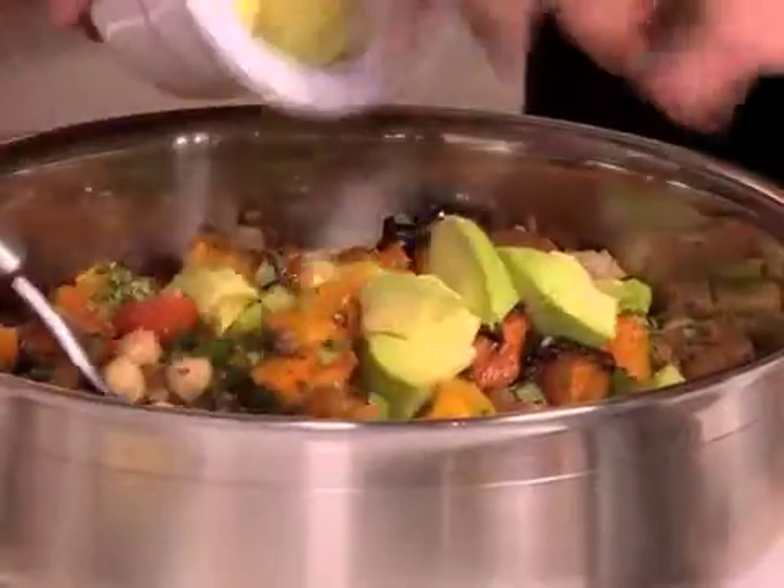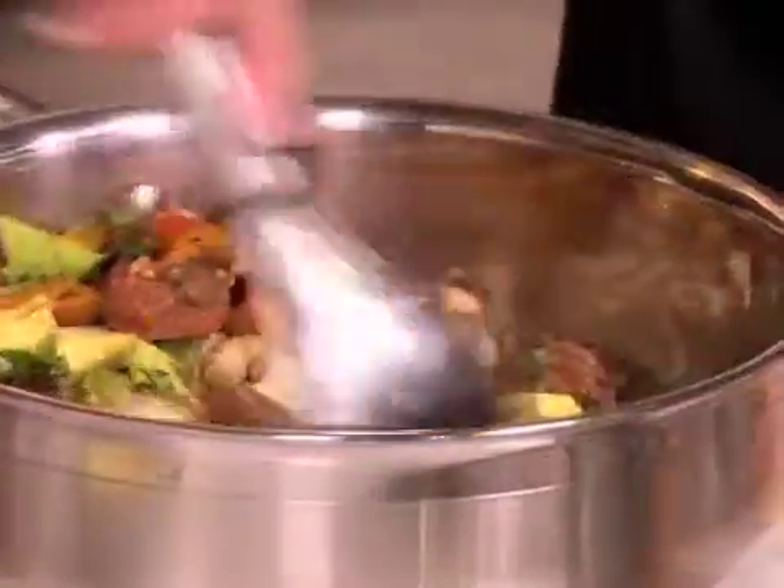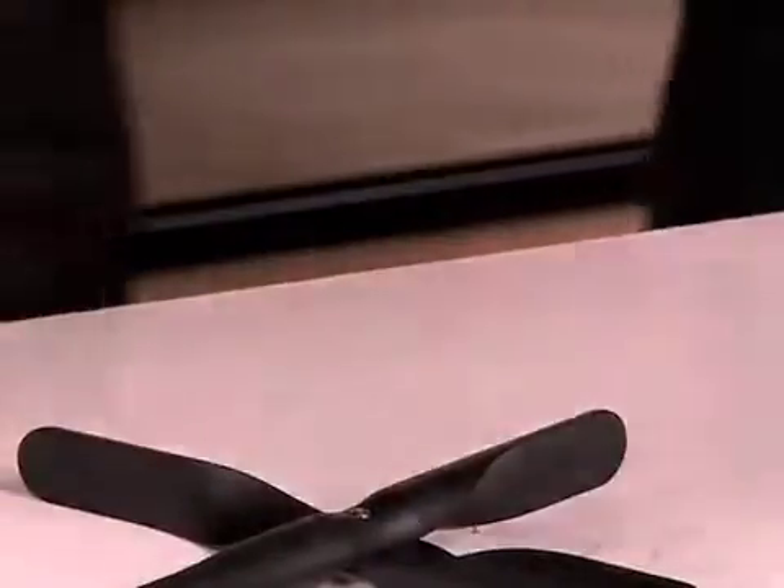And lastly, we're going to add avocado — three quarters of it. Just squeeze it with a bit of lemon beforehand so it doesn't go brown; there's nothing worse than a brown salad. That's really your salad — it came together so nicely, look at the color of that.